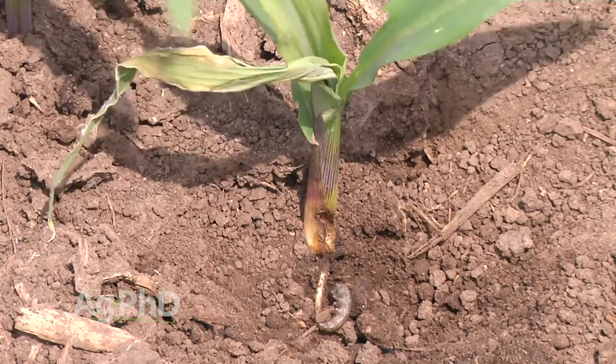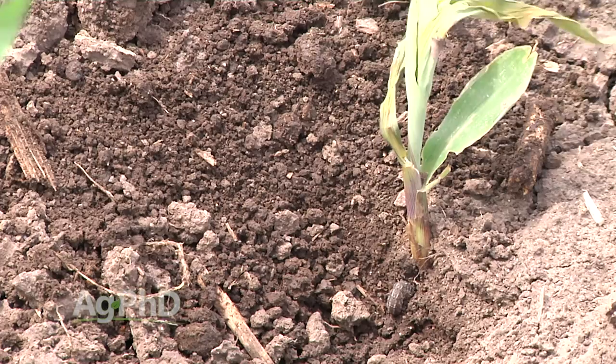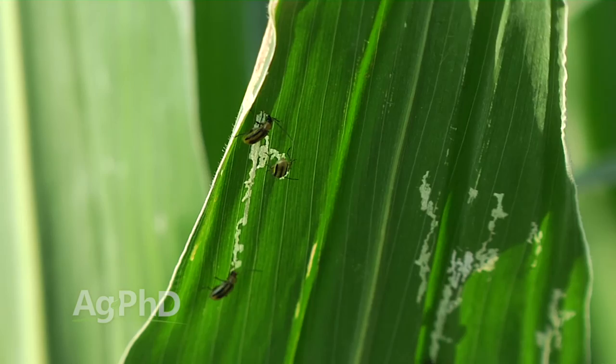Let's start in corn. Cutworm usually shows up real early in the season — you want to be scouting as soon as that corn is popping out of the ground. Literally day one you might have cutworms feeding on your plants. The challenge is if you go out in the heat of the day you're not going to see the cutworms, or a lot of other insects either. That's why you want to vary your scouting times, because some of these bugs are only going to be out in the dark.